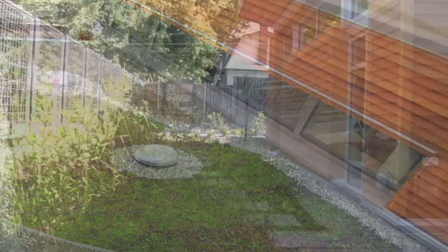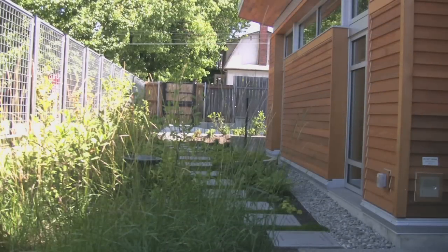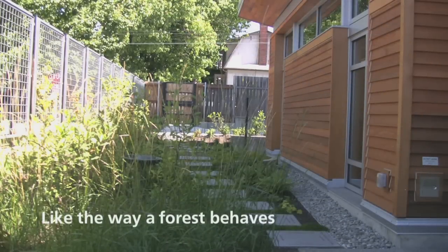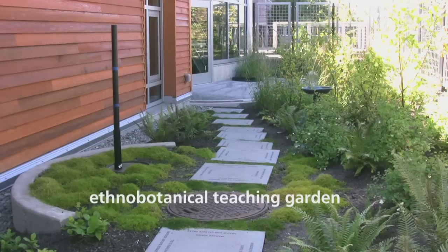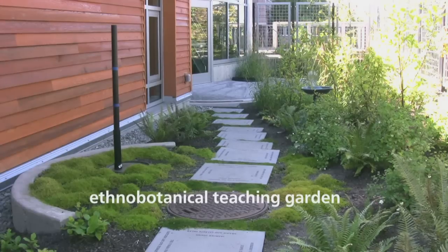This effectively returns the site to better-than-pre-development conditions, like the way a forest behaves. The Ethnobotanical Teaching Garden features native and drought-tolerant plants that produce edible fruit and native craft materials.